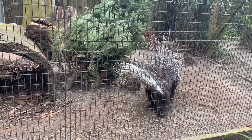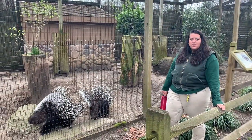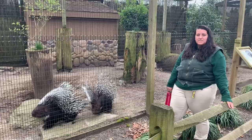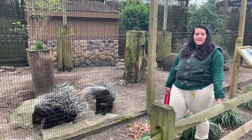Our challenge for you is to do your best mohawk impression of our two porcupine boys that we have on exhibit at the zoo. Don't forget to hashtag it with the hashtag CMCZooSchool.